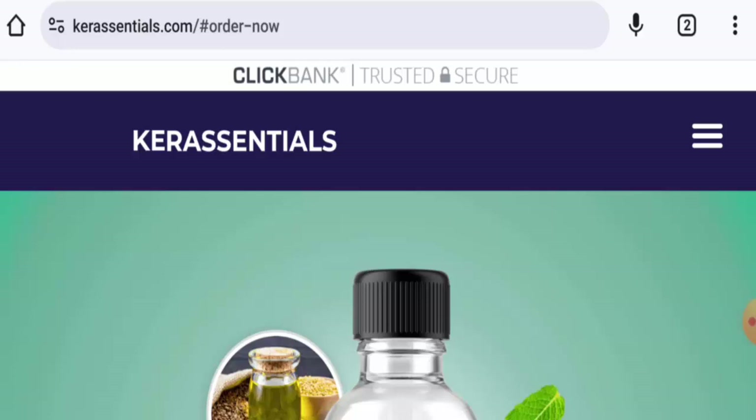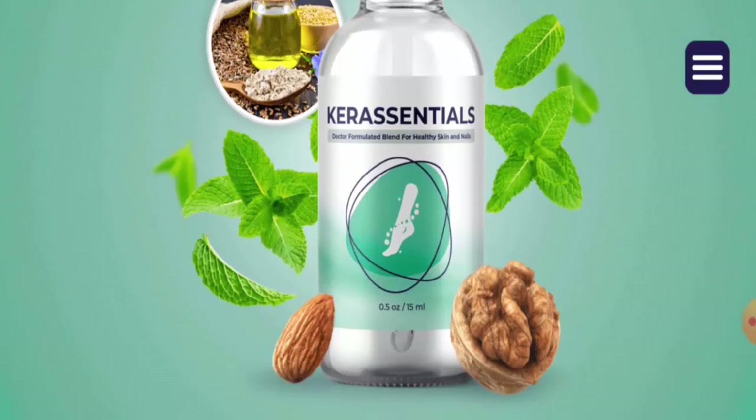This is an e-commerce platform which offers anti-fungal serum. They offer treatment supplements, which are specially designed for skin and nail.